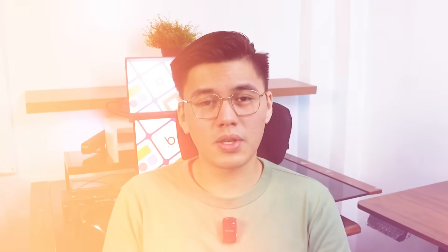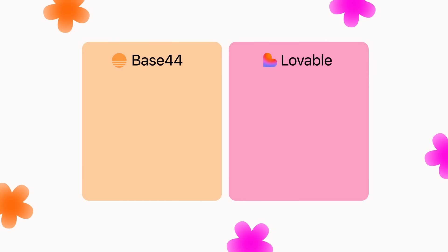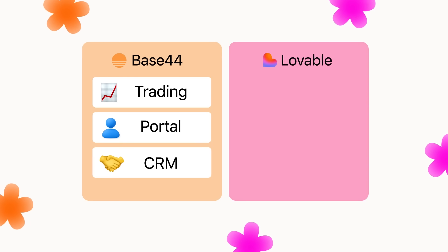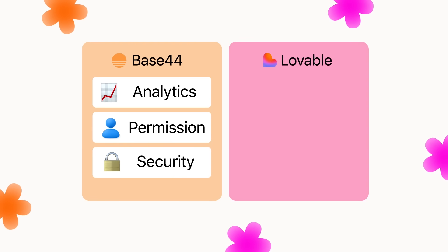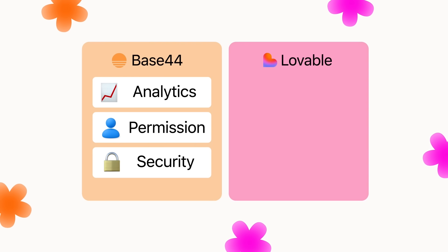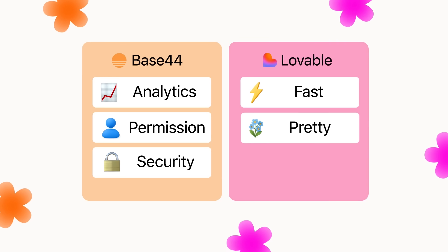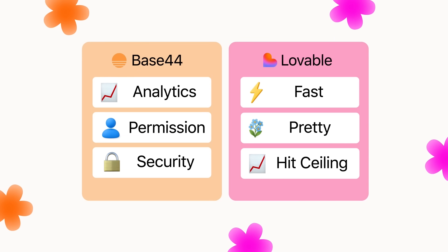That's the key difference. With Base44, what I build today can keep growing tomorrow. I can start small — a trading journal, a customer portal, a basic CRM — and then layer on analytics, permissions, or security features without switching tools. With Lovable, what I build today is mainly for show. It's fast and pretty, but once I try to use it in the real world, I hit ceilings I can't break through.